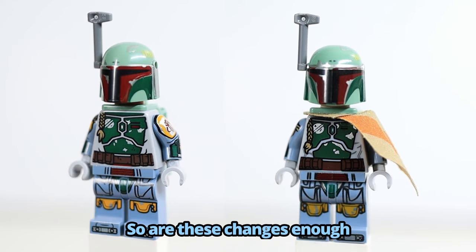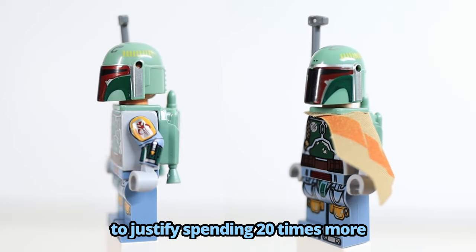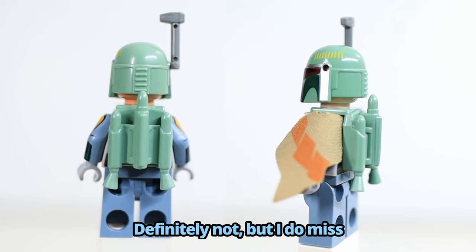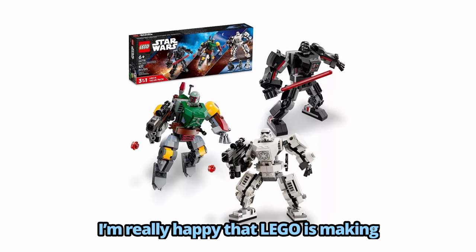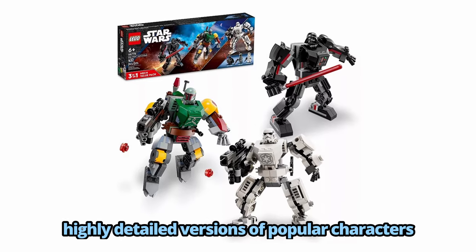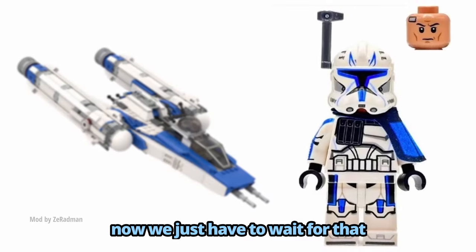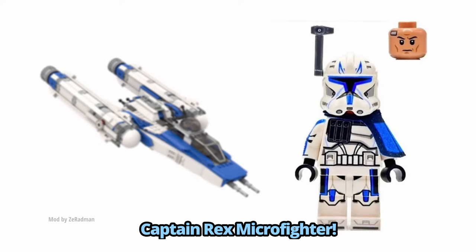So are these changes enough to justify spending 20 times more on the UCS version? Definitely not, but I do miss the pauldron on the new one. I'm really happy that LEGO is making highly detailed versions of popular characters accessible in cheaper sets.